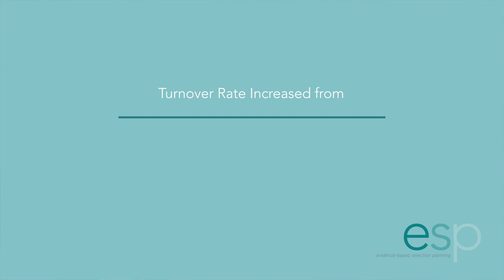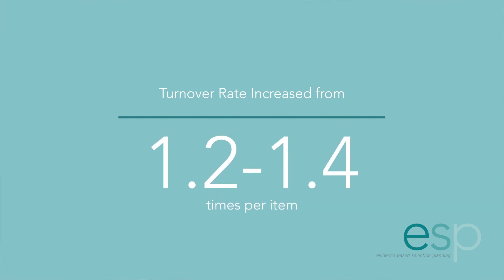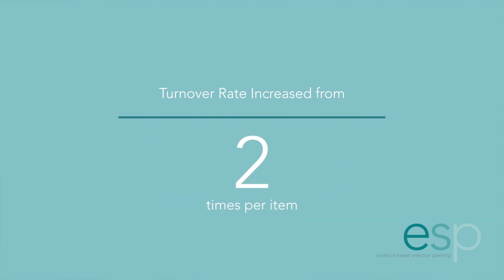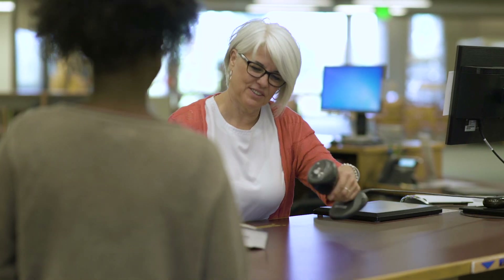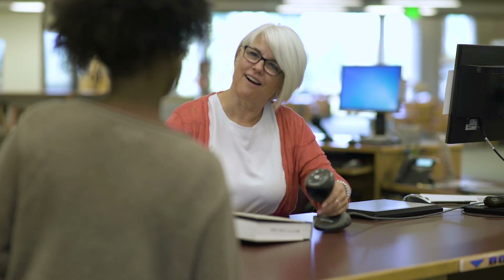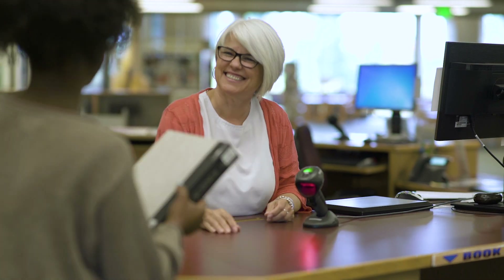Our turnover rate has increased from 1.2 to 1.4 per item to over 2 times per item. We freed up staff time in the collection development department. Now staff isn't spending the majority of their time going through and finding materials to order — they're able to spend more time on the materials we have.